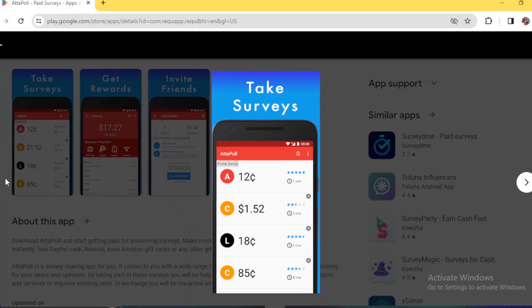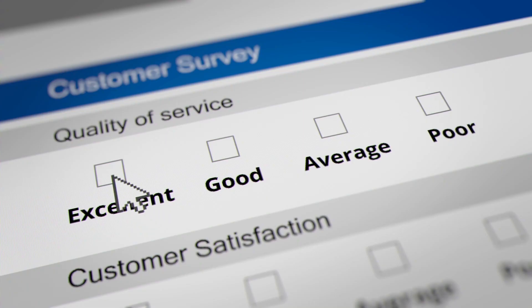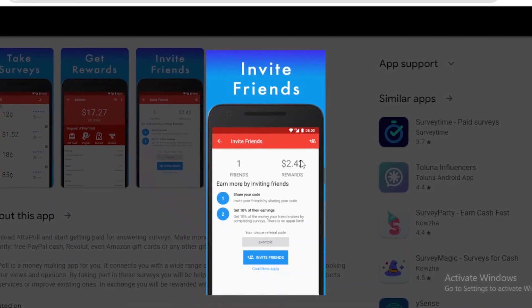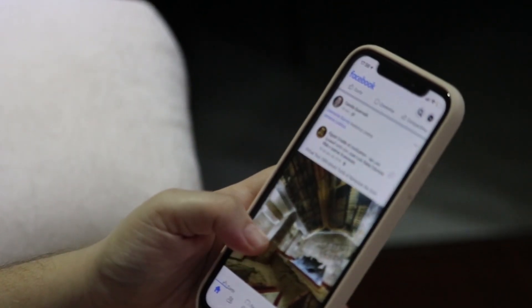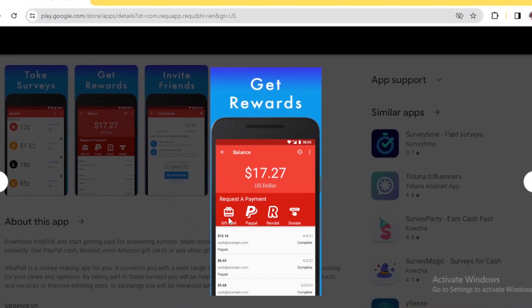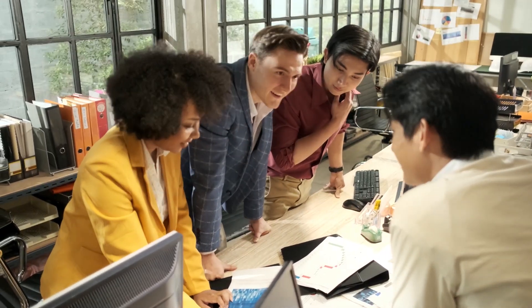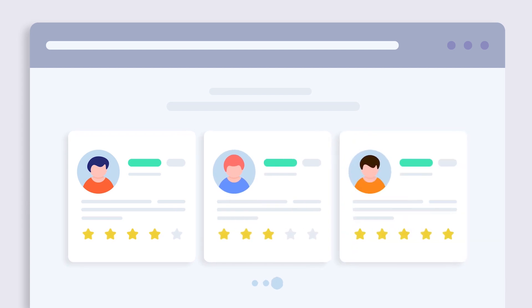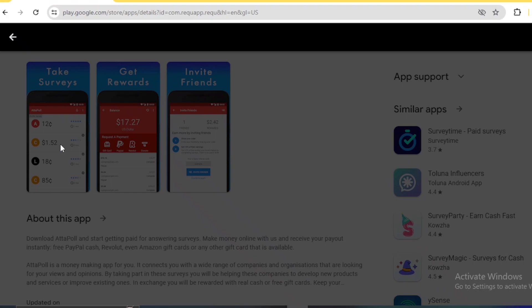The second earning app is an online money-making app that you download and start getting paid for answering surveys and referring it to others. This paid surveys app allows you to make money online using your phone and receive your payments immediately. It's an app that connects you with a wide range of companies and organizations that are looking for your reviews and opinions to help them improve and develop new products and services.